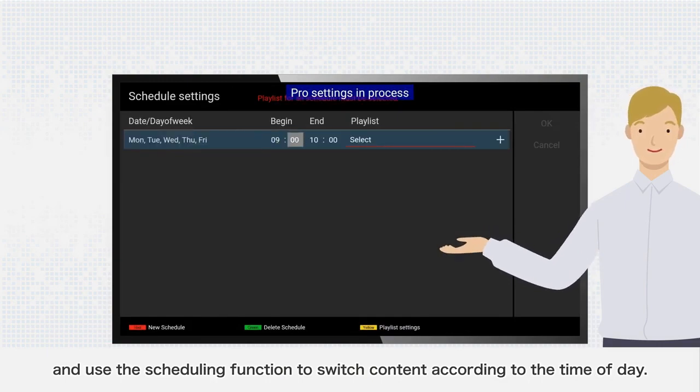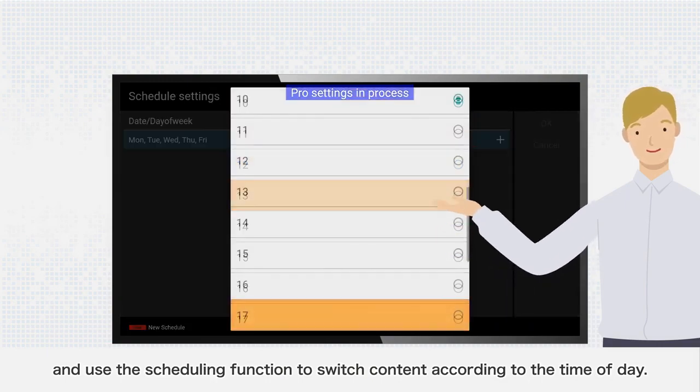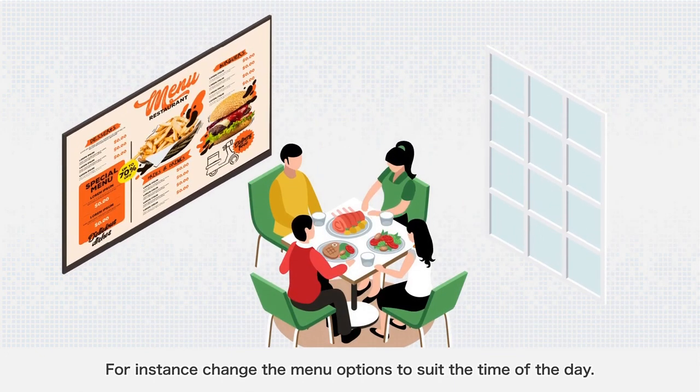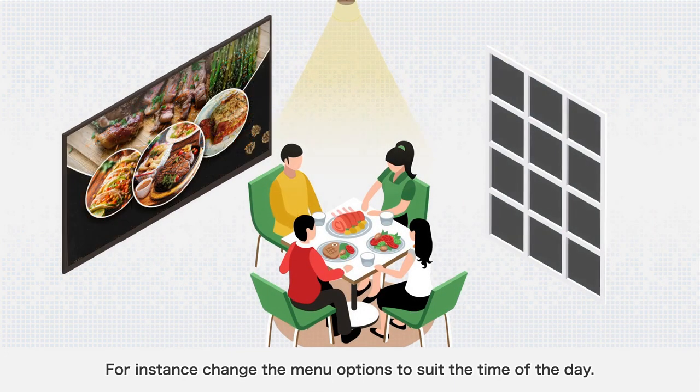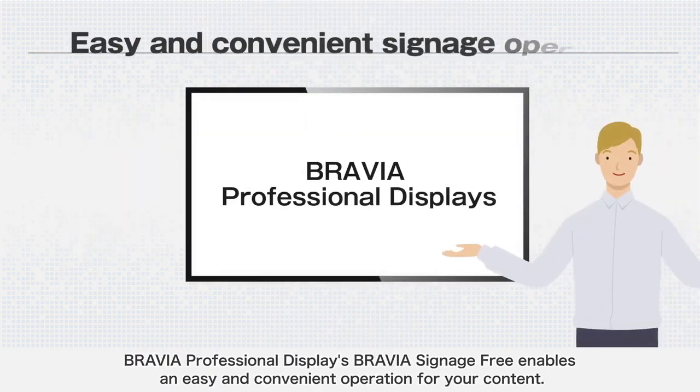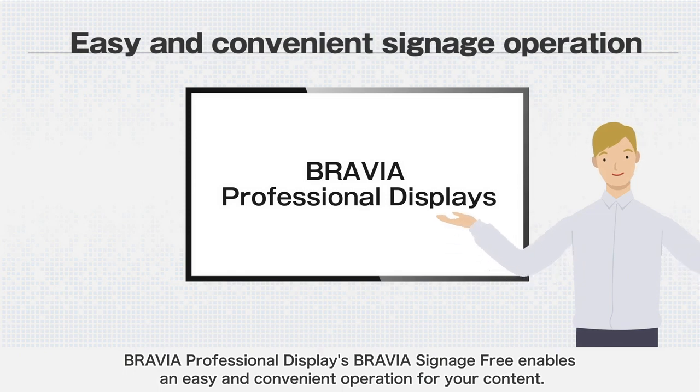You can also use the scheduling function to switch content according to the time of day — for instance, changing menu options to suit the time of day. Bravia Signage Free enables easy and convenient operation for your content.